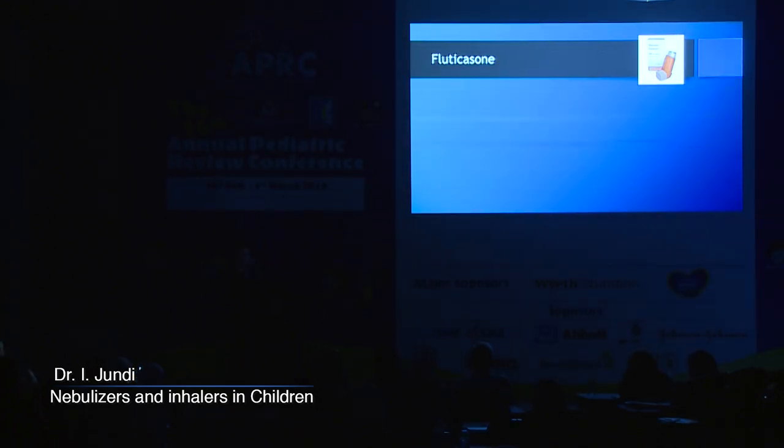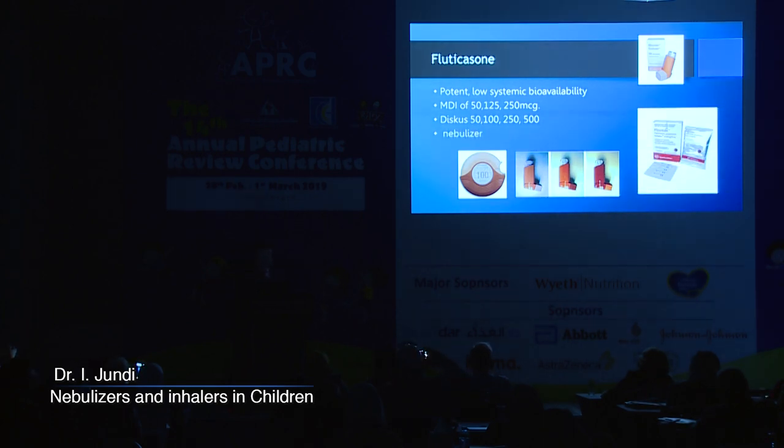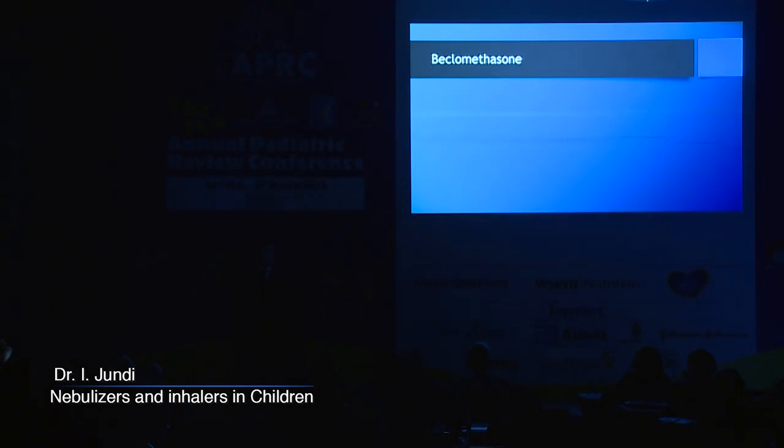Moving to inhaled steroids — fluticasone, most commonly known as Flixotide, is a potent steroid with low systemic bioavailability; it's my most commonly used inhaled steroid. It comes in three strengths: 50, 125, and 250 micrograms — we usually don't use the 250. You can tell them apart by color. It's also available as a Diskus, though I haven't seen that much in Amman. There is also a Flixotide nebulizer available in the Gulf region but not commonly in the Jordanian market.